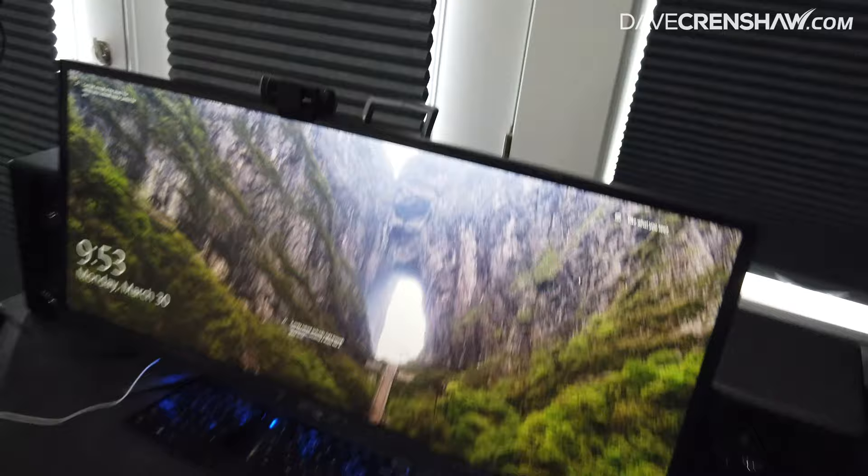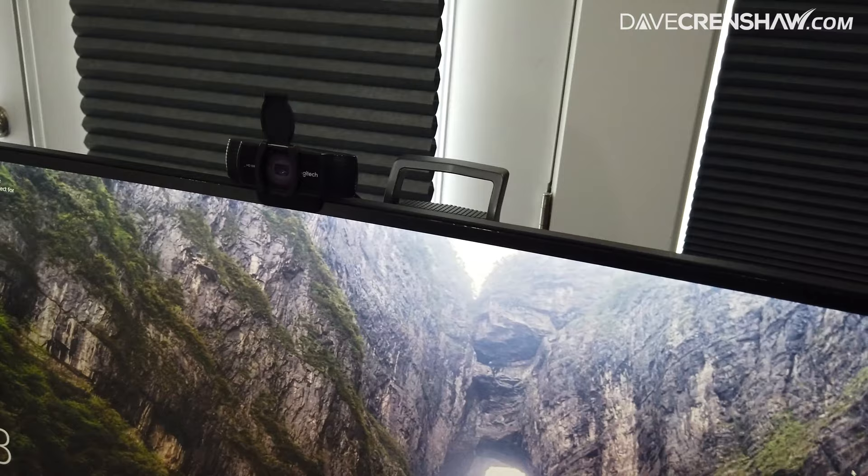We've got a Logitech HD webcam. I recommend getting an HD webcam because we're spending so much time on video right now.